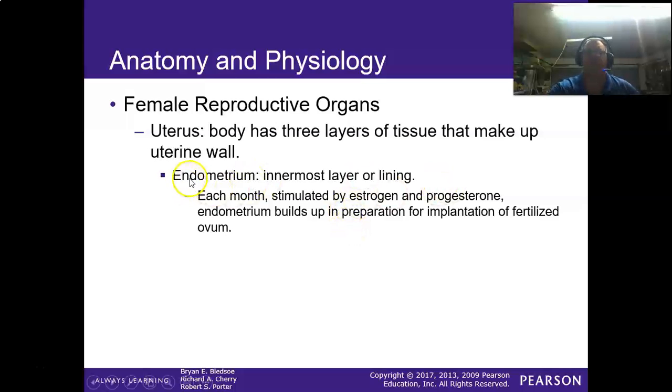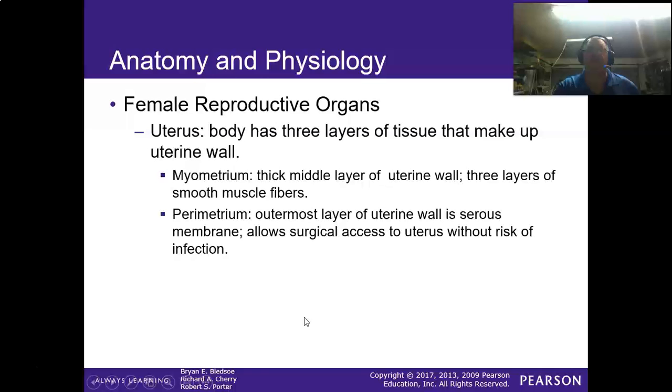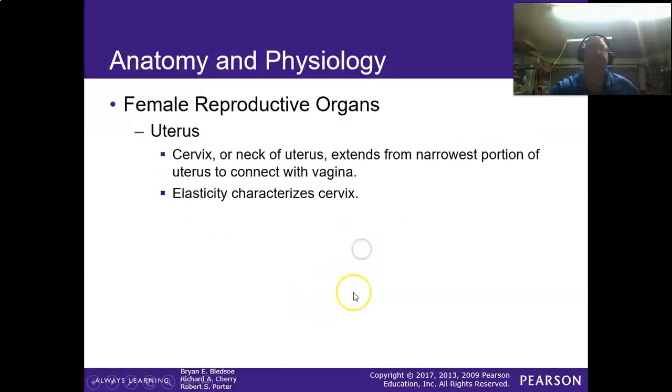There are three layers making up the uterine wall. The endometrium is the inner layer. The myometrium is the thick middle layer — that's the muscular part. The parametrium is the outermost membrane and allows surgical access to the uterus without risk of infection, making it easier to perform a cesarean section. The uterus itself is a small, hollow, pear-shaped structure connected to the vagina where fetal development occurs. In the non-pregnant state it is flat and triangular, but during pregnancy it can expand all the way up to the rib cage. The cervix is the neck of the uterus where it connects to the vagina, and its dilation — measured in obstetrics — indicates when the baby is ready to come out, typically at 10 centimeters.